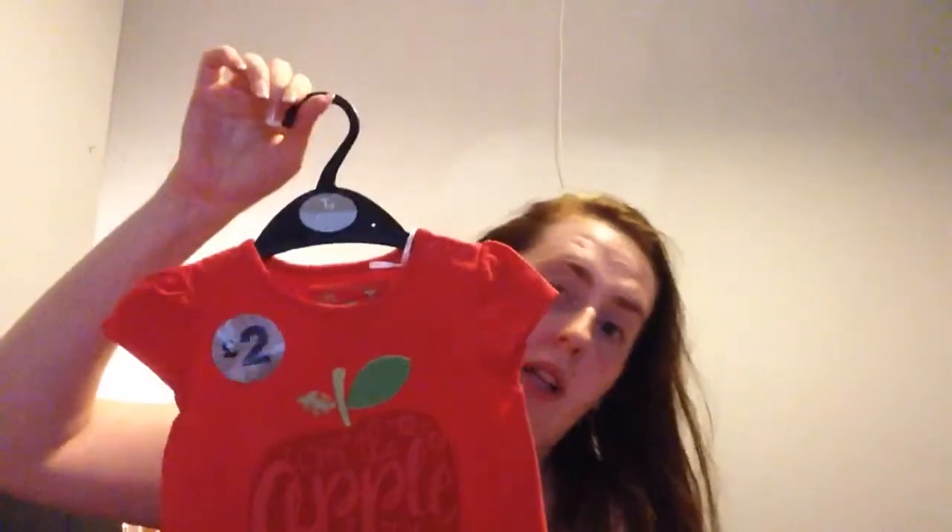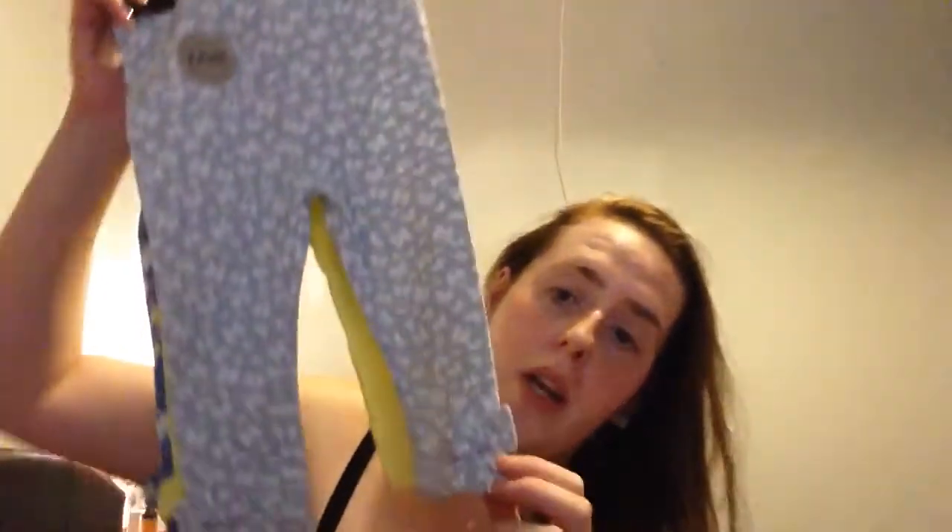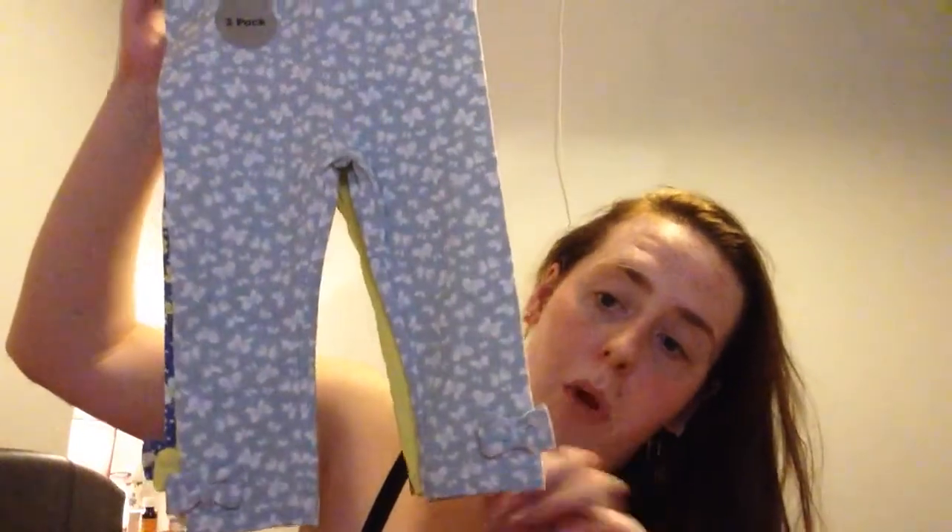The next thing from TU was this little spring top — it says 'Apple of My Mummy's Eye' and I thought it was quite cute for Valentine's Day. It's red and was two pounds, so a good deal. Next were these leggings — white butterflies on blue, and a springy yellow colour with a bow at the bottom.